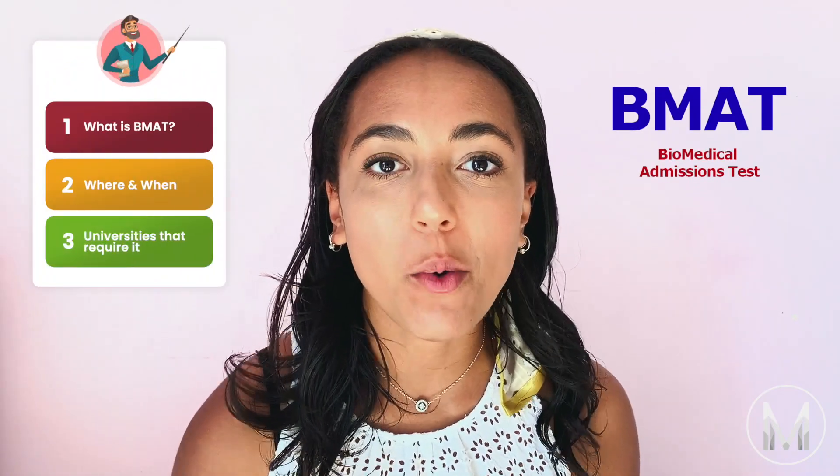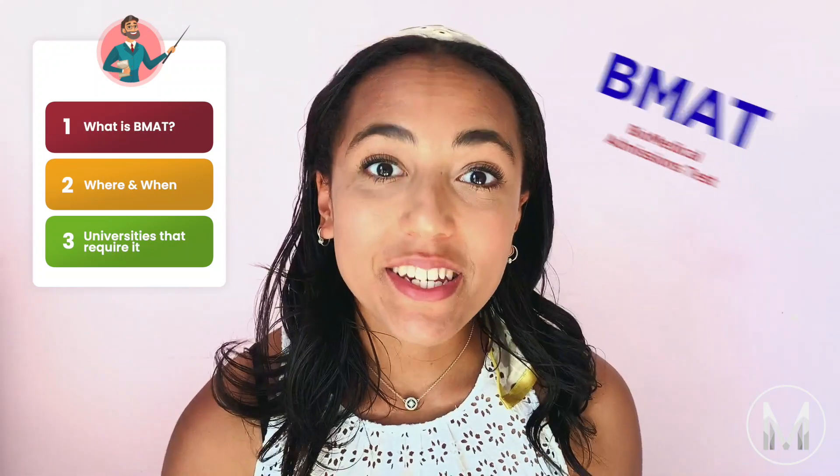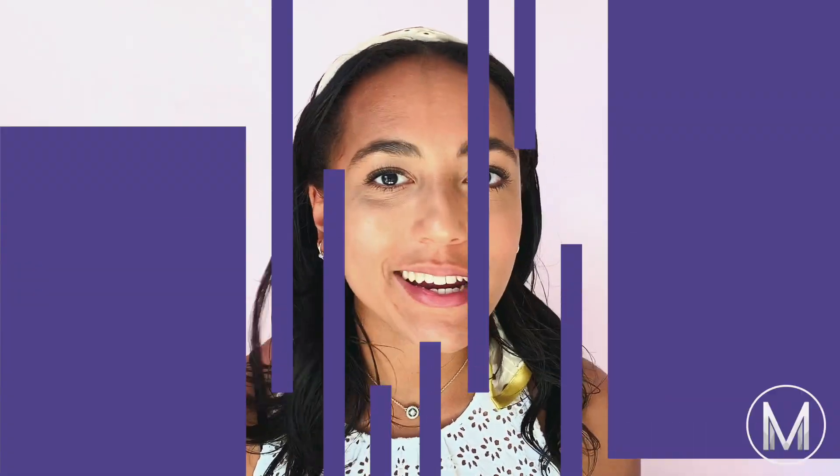Today I'm going to tell you everything you could possibly want to know about the BMAT — what it is, where and when you'll take it, and which universities require you to take this test. It's a bit different from the UCAT and it's feared by a lot of medical applicants. Keep listening to find out everything you could possibly want to know and why there's absolutely nothing to be afraid of.